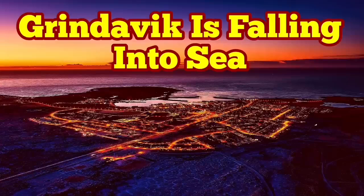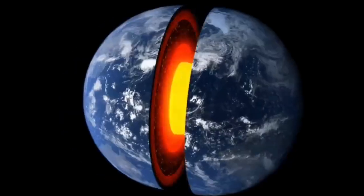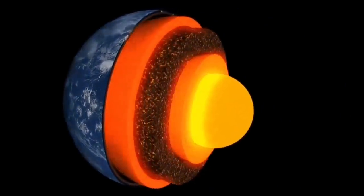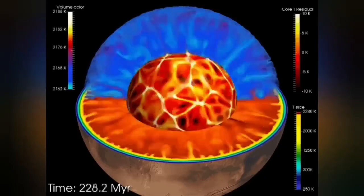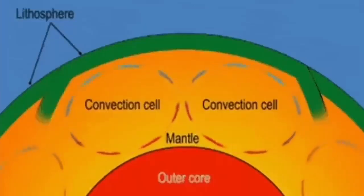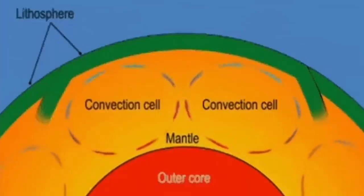Earth is a living planet — it's not dead, not like Mercury or the Moon. It has a core which is hot and active, and it's liquid. It has an outer shell called the mantle, and that mantle has convection because it is hot. The material rises from its surface, and this convection cell created in this way can split the crust forming on top of it and form ridges.